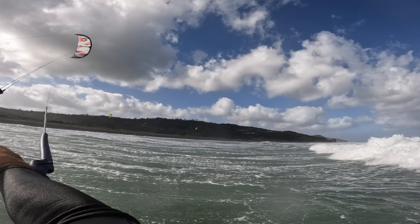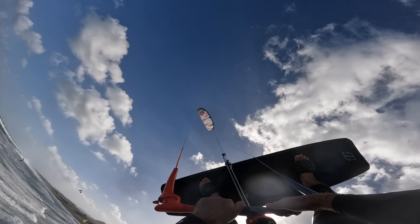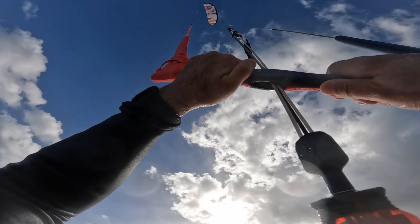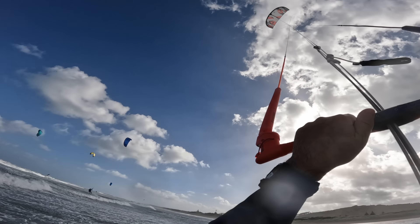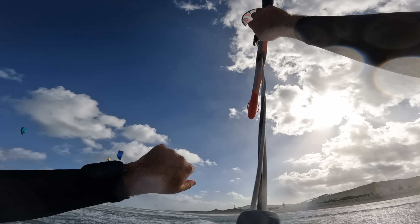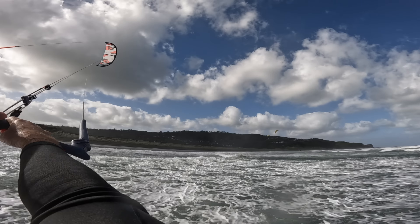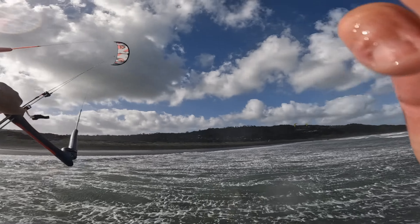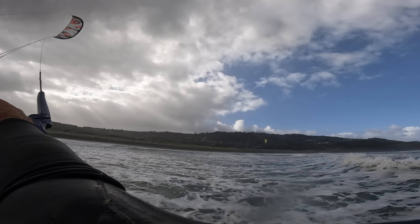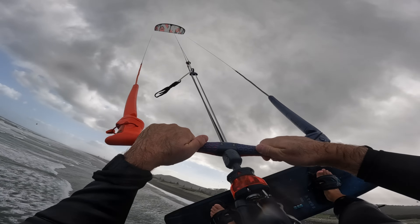When you send the kite aggressively to boost you feel the power kick in, and while jumping you seem to catch all the little extra gusts to lift you higher, just like the XR, without quite the same aggressiveness. Despite never having ridden a Rebel myself, it felt very comfortable and easy to ride immediately. Compared to the Orbit you can feel right away you're going to jump higher more consistently, and versus the XR because it's so friendly.